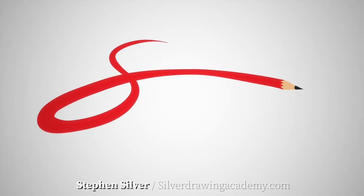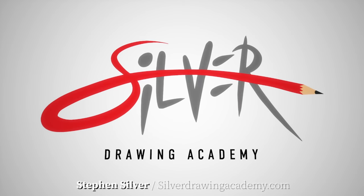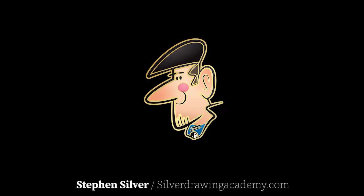Make it a great week, and I shall talk to you next week. Take care. Join SDA for less than a dollar a day and drastically improve your skills at silverdrawingacademy.com.